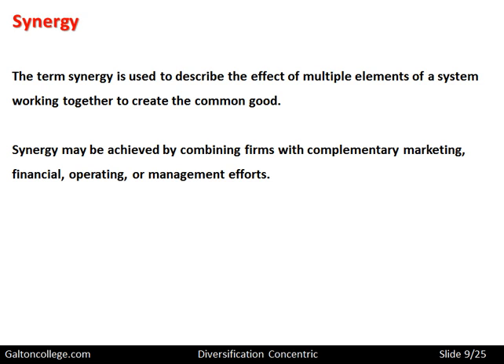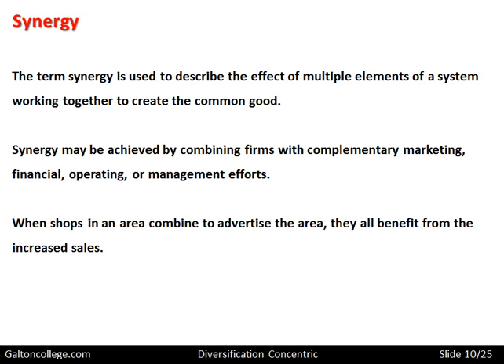There could be synergy within individual businesses — combining the efforts of production staff in certain ways means they become even more productive. Or it could be combining businesses so that certain parts work together, yielding a far greater output. For example, when shops in an area combine to advertise the area, all shops benefit from increased sales, as marketing the area makes it more attractive, bringing more visitors.